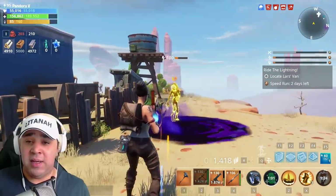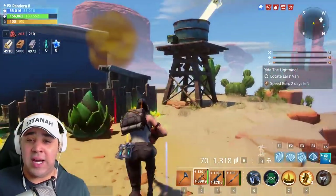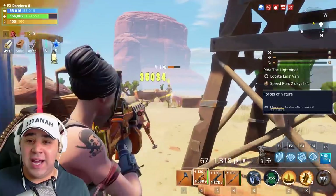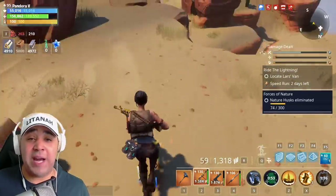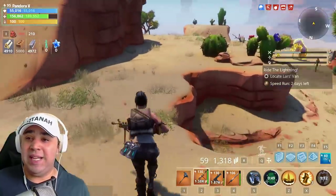Oh look, they are big numbers! Fast reload because it's got the reload speed on it. This isn't bad at all. It doesn't feel as meaty as what some do, but it's still pretty good.